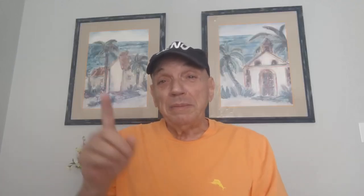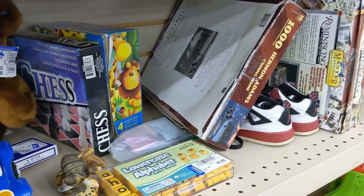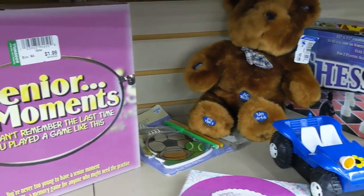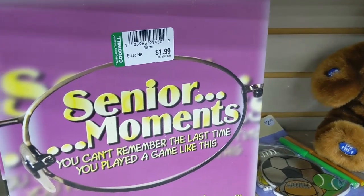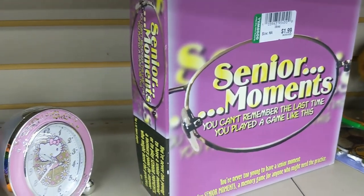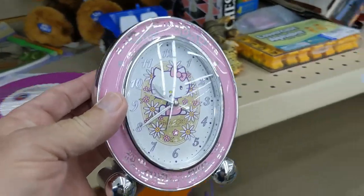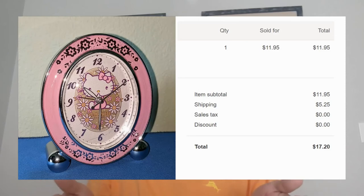Now on to the next item. I walked over to their toy aisle. Next to the Senior Moments game was this Hello Kitty alarm clock for $2.99. I figured I could get $12 for it, so I put it in the cart. When I got it home, I realized it wasn't just an alarm clock — it was a nightlight, it played music, it said good morning. So I listed it for $12.95 plus $5.25 shipping. A few days later, I got an offer for $11.95, so I took the offer, and now the alarm clock is at someone else's house.